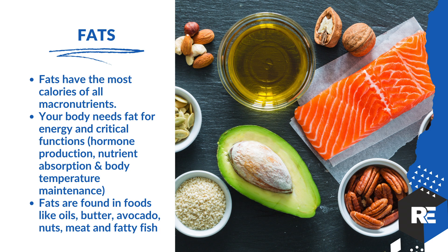The second major macronutrient is fats. Fats have the most calories of all macronutrients. Your body needs fat for energy and critical functions — hormones, absorption, body temperature, and maintenance. Fats are found in oils, butter, avocado, nuts, meats, and fatty fish. The best fat of all time, hands down, is coconut oil — that's the top of the totem.